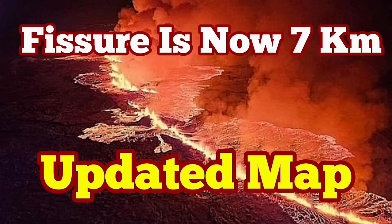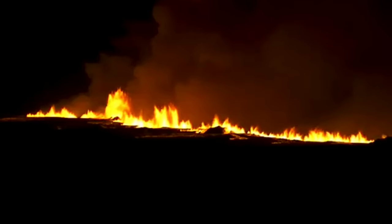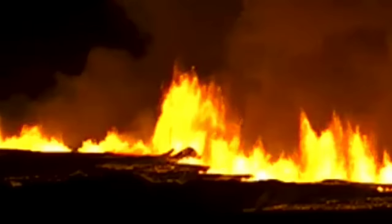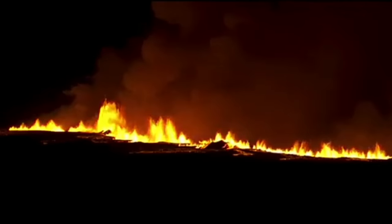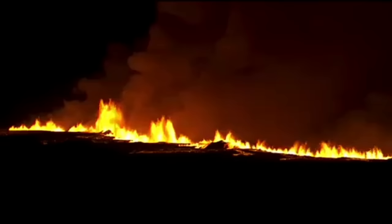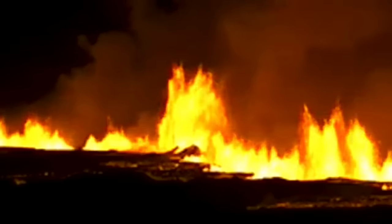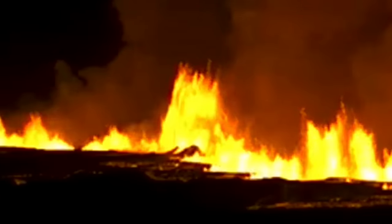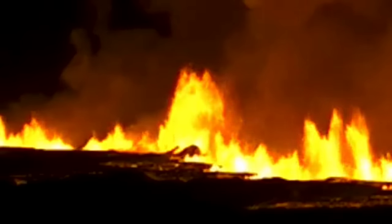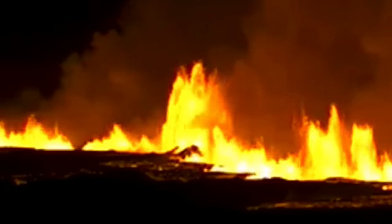The eruption that just started earlier has now extended up to seven kilometers — slightly toward the north and mostly toward the south, extending all the way from the Sondonka craters down to the Hagelfell and a little bit beyond that. Seven kilometers, and up to now there are nine separate fissures erupting, with lava oozing out from at least nine fissures.